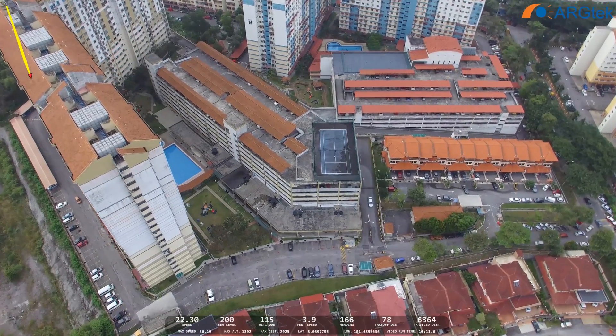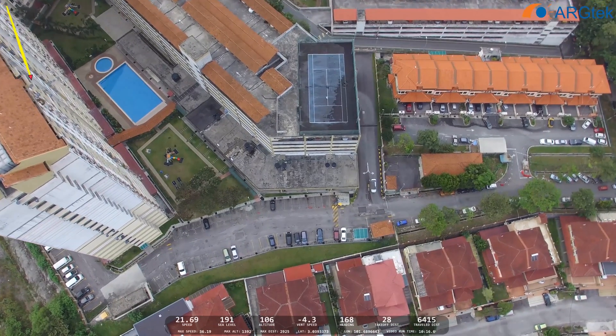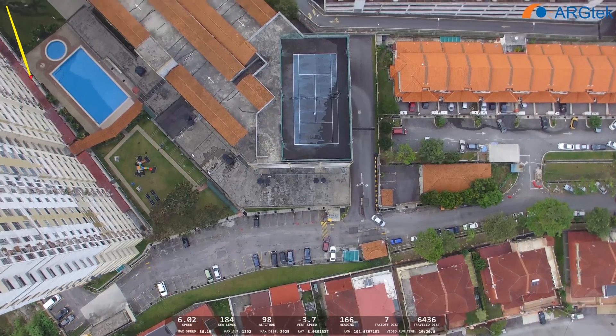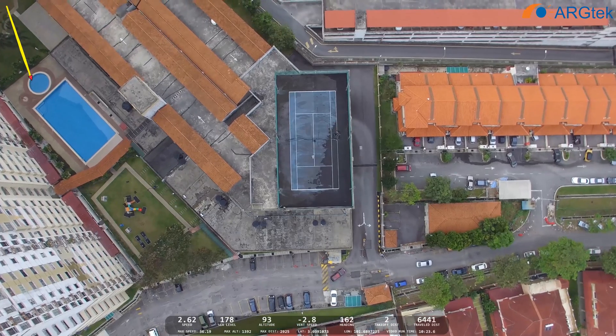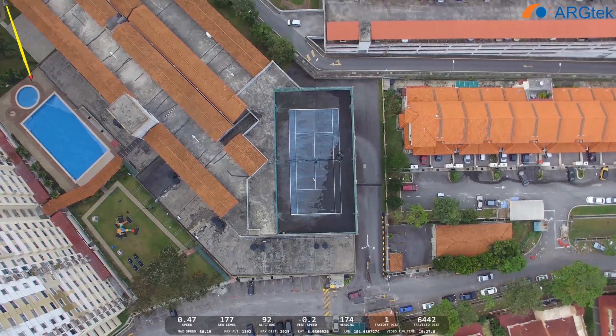I can hear the sound already — the drone is coming back and landing.